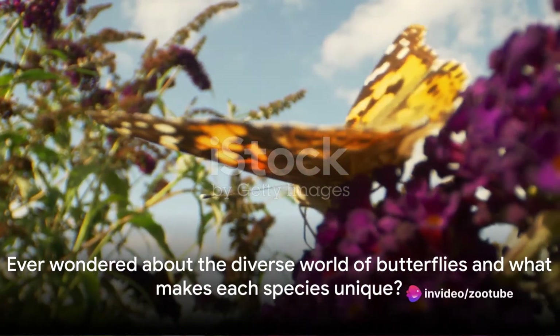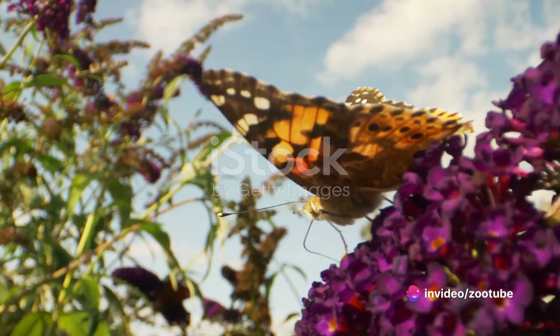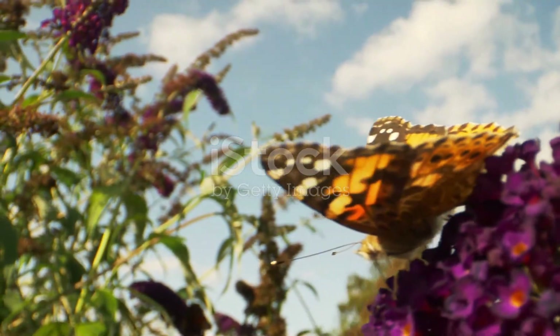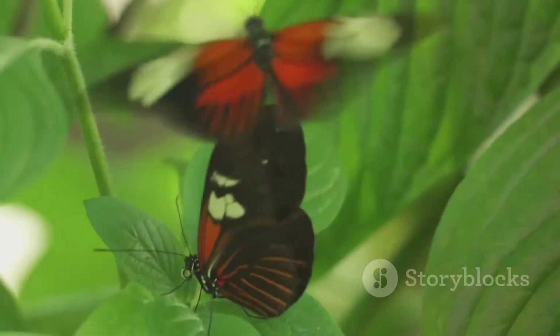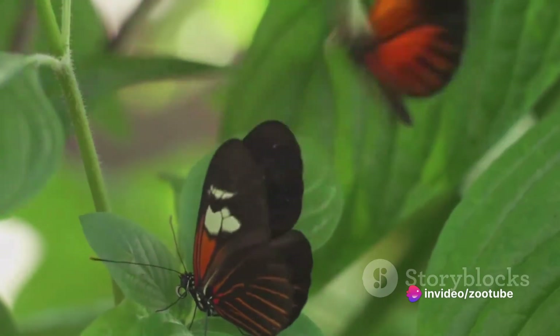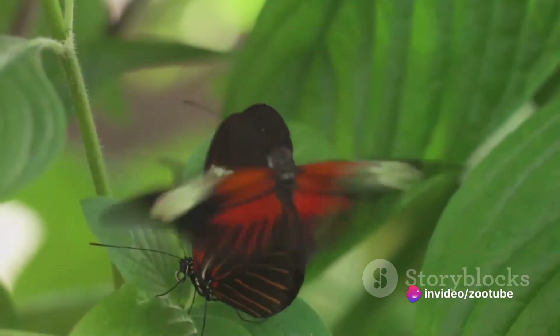Ever wondered about the diverse world of butterflies and what makes each species unique? Our planet is home to over 20,000 species of butterflies, each with its own unique characteristics, vibrant colors, and fascinating life cycles. These winged wonders are more than just a beautiful sight — they play a crucial role in our ecosystems as pollinators and indicators of environmental health.